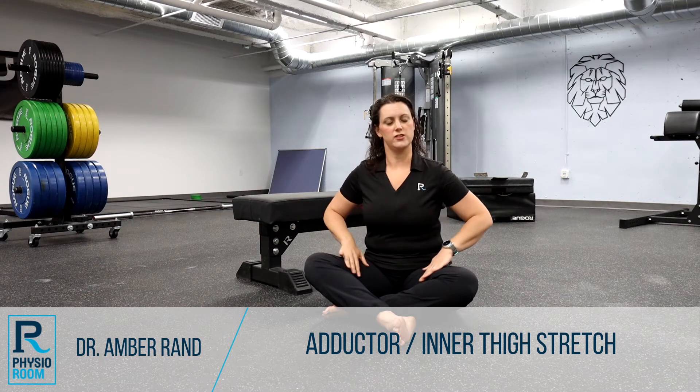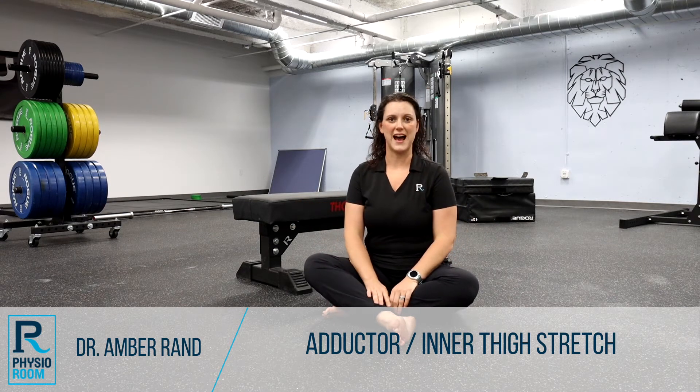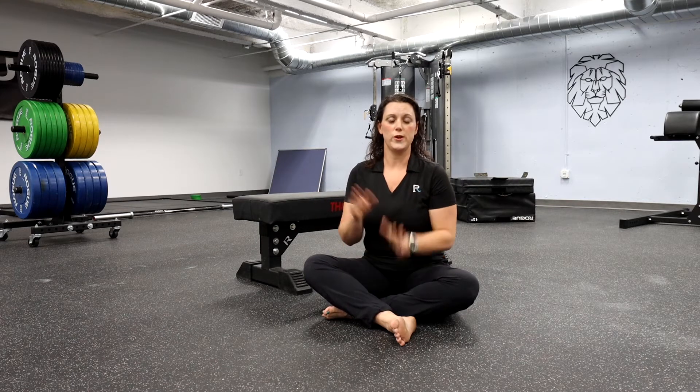Today I want to move into the inside of your thigh and talk a little bit more about those adductors and if they're tight, what can be causing that. As we talked about with your hip flexors in the very first video, there's a difference between feeling tight and working versus actually being shortened and tight. So we want to check and see which one they are.